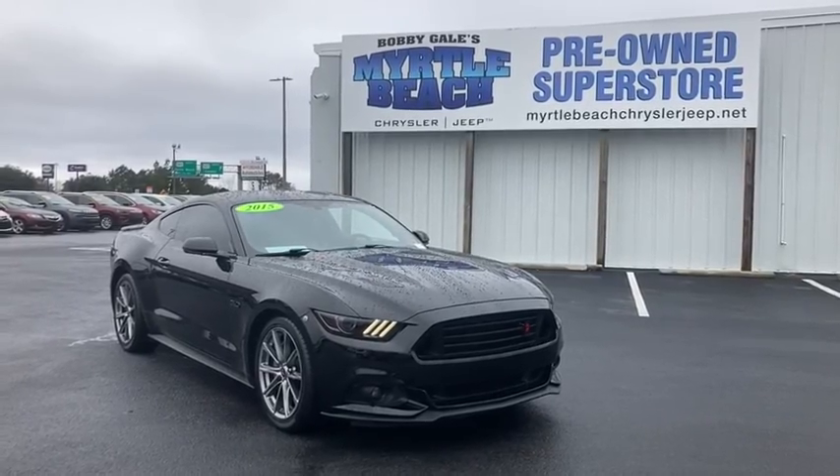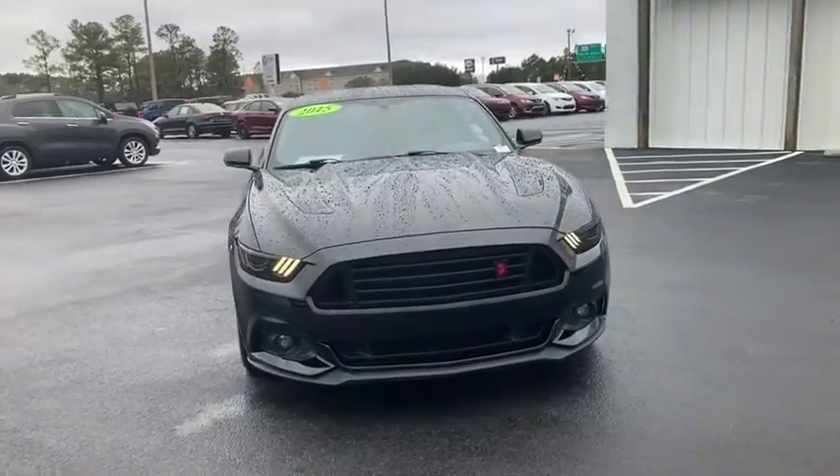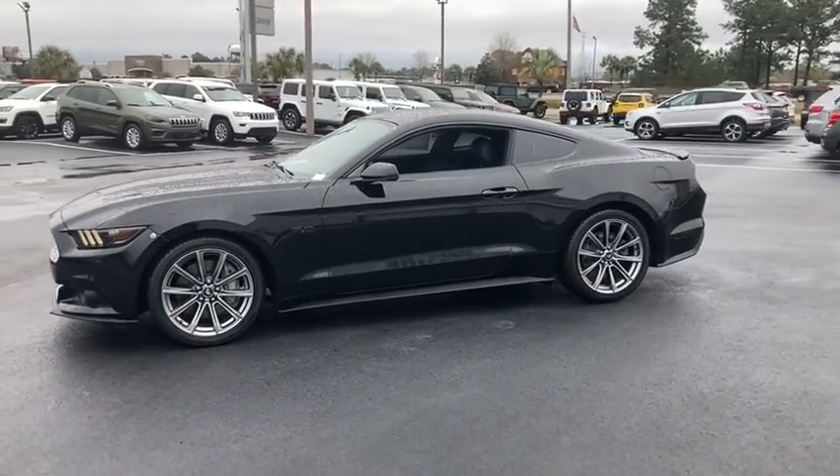Stop by and take a look at the 2015 Ford Mustang. The Mustang is race-worthy and ready for the track. This vehicle has less than 55,000 miles. Here are some of this vehicle's great options.